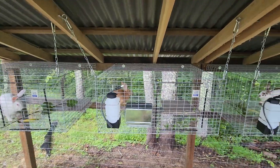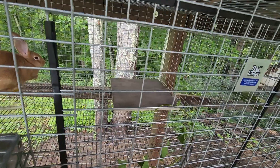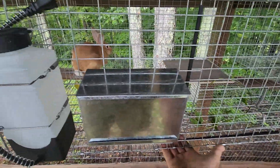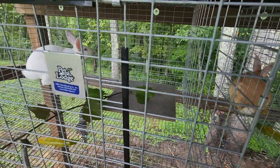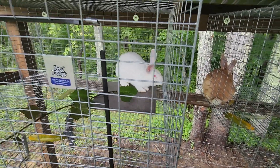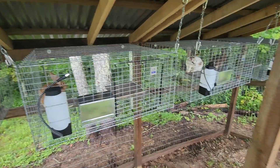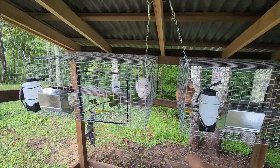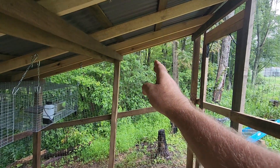There is a 12-by-12-inch ceramic or porcelain tile in each cage that allows the rabbit to get off the wire and gives their feet a break. It's also cooler for them when it's hot outside. If need be, we can lift the tile and put a block of ice under it to help keep the rabbit cool. Eventually I'll get some kind of fan setup in here for when it gets really hot, but with this design they get 360-degree airflow all around.